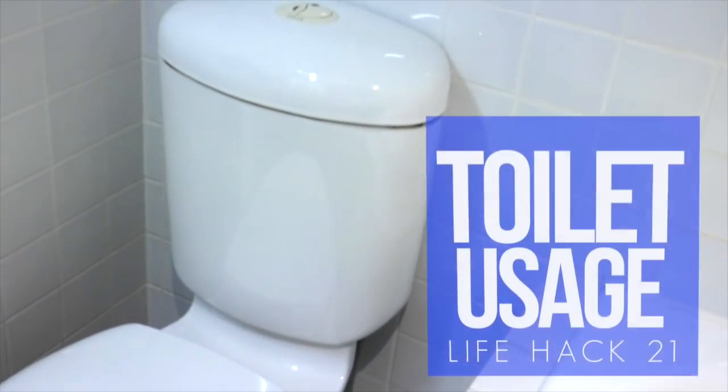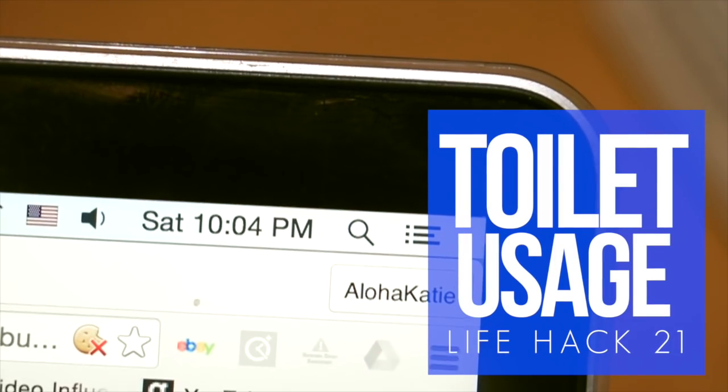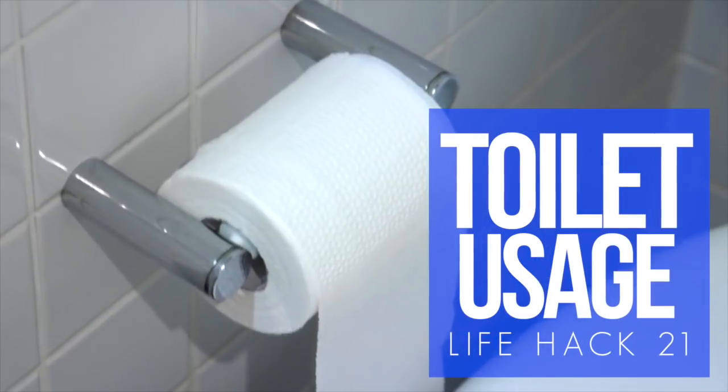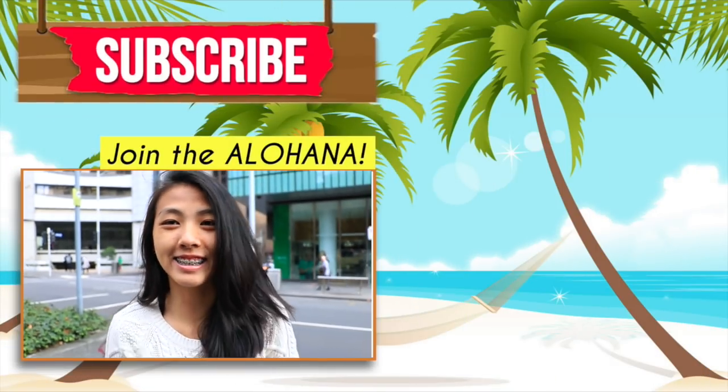And finally, try to do your toilet duties at night or in the morning so they don't disrupt your day plans — it's super inconvenient to try to find a bathroom that might not even be sanitary. There you go, super helpful life hacks!